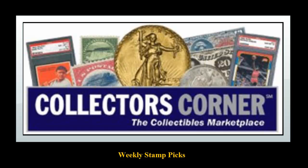Collectors Corner Stamp Picks for the week of June 16, 2014. As of today, there are over 6,600 stamps available for sale. This week's stamp picks come from HB Philatelic.